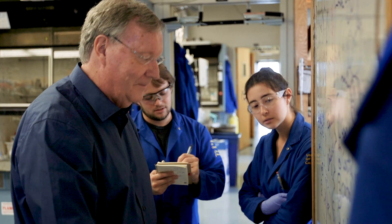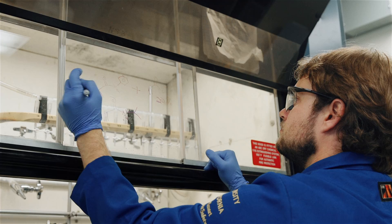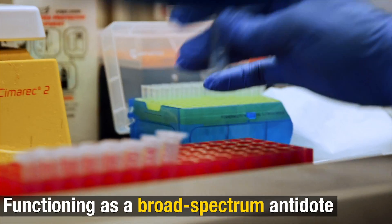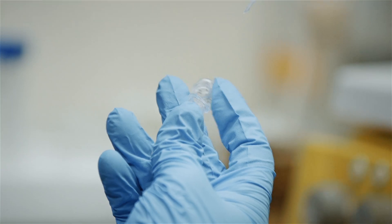It also does not need refrigeration, and it does not require the identification of the snake that bit the victim to treat it. Ultimately, having a significant impact in the reduction of both mortality and morbid injuries.